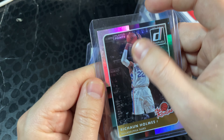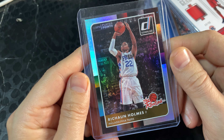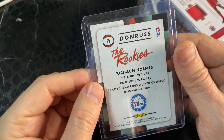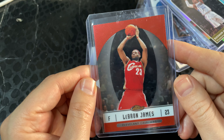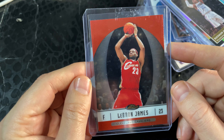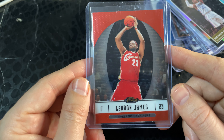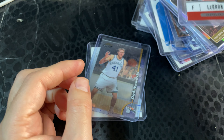Rashaun Holmes — numbered Donruss card. The top loader is a little dirty but the card itself looks pretty centered and in good shape. Next is a Topps Finest base — it's a base card but it's a great looking card. From what I can tell it's centered, but let me know your opinions on the centering.